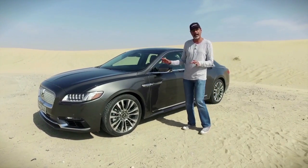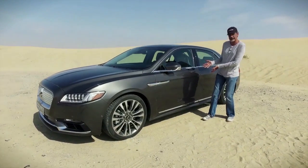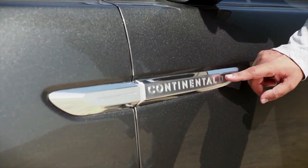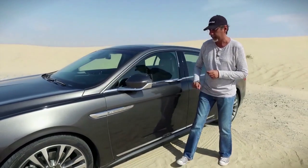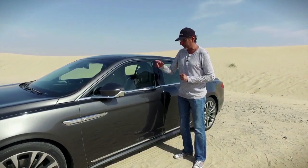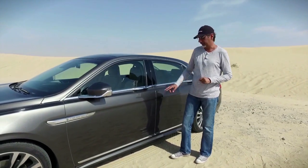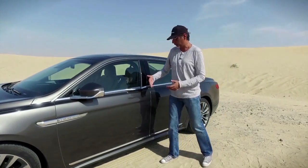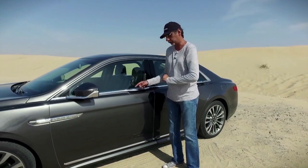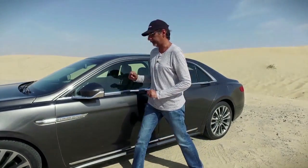It has a real aggressive, mean stance, and they've done lots of interesting things to hide its bulk. For example, the keyhole is hidden inside the badge arrangement — you rarely need it anyway. The door handles are actually molded into the incredible chrome belt line front and rear. They're one piece and don't visibly move; there's a little latch inside you pull.